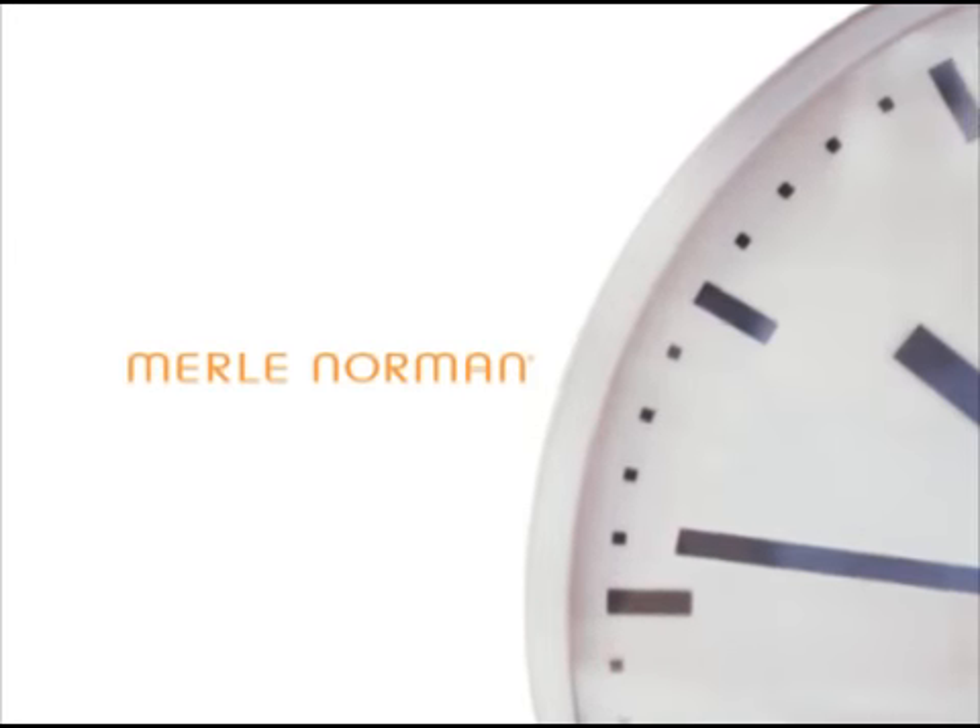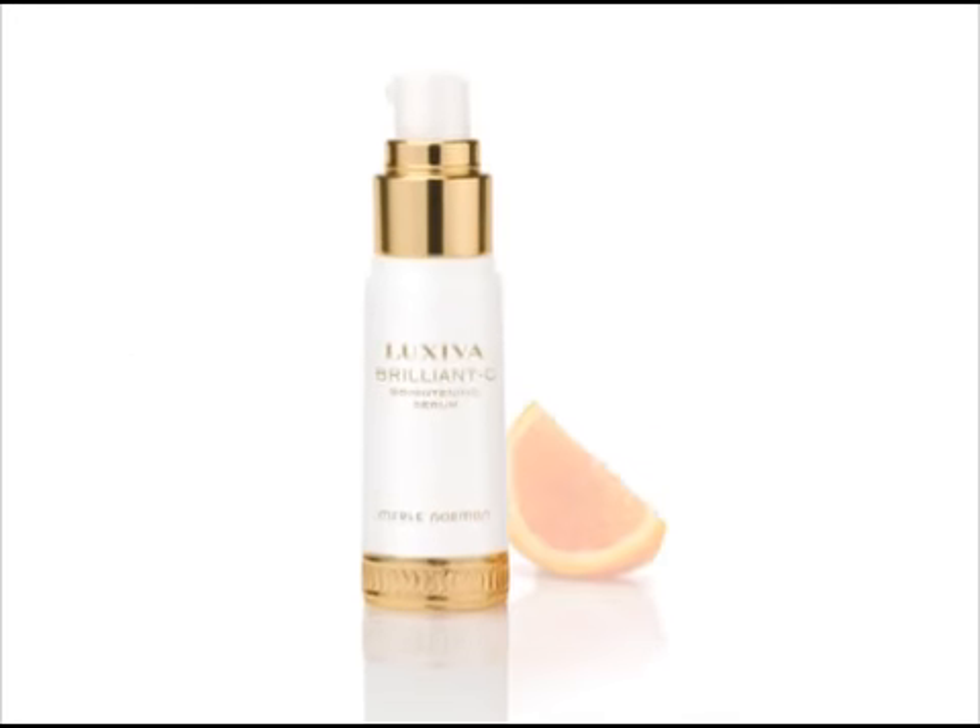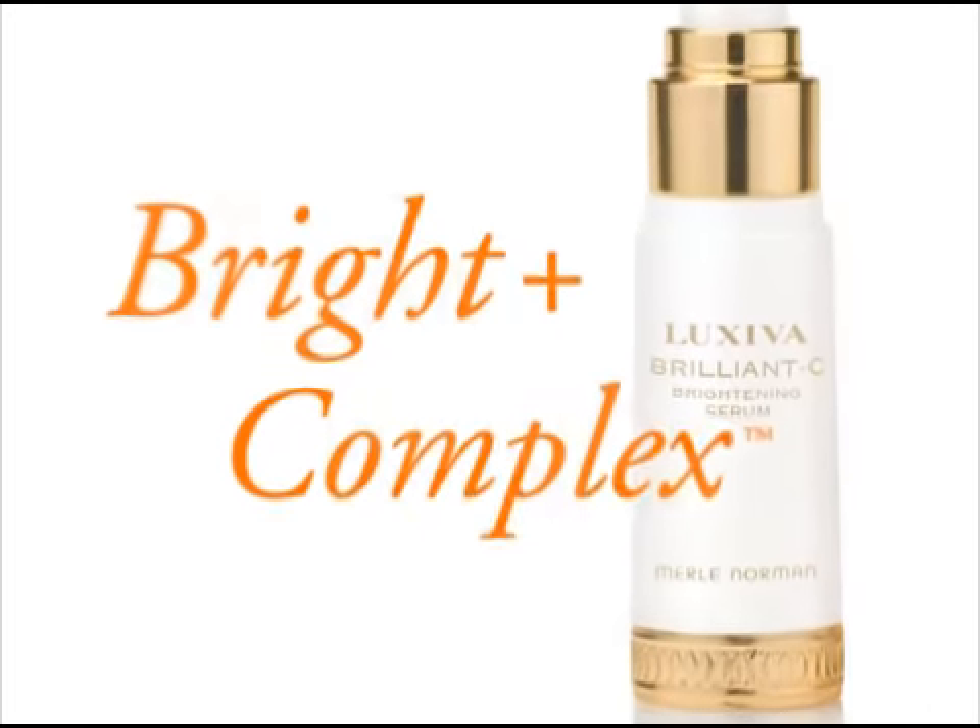Wish your skin could relive brighter days? Reclaim your radiance with Luxiva Brilliant C, Merle Norman's new anti-aging serum. Luxiva Brilliant C has Bright Plus Complex, a power blend of vitamin C and brightening agents.